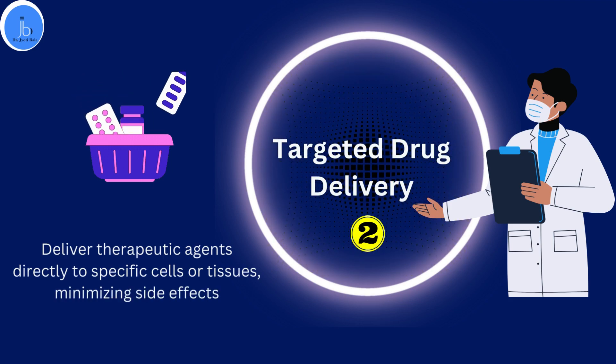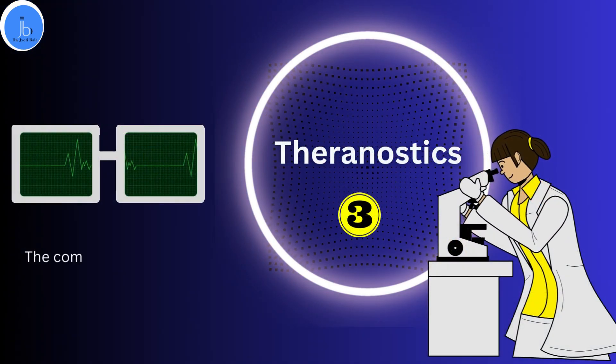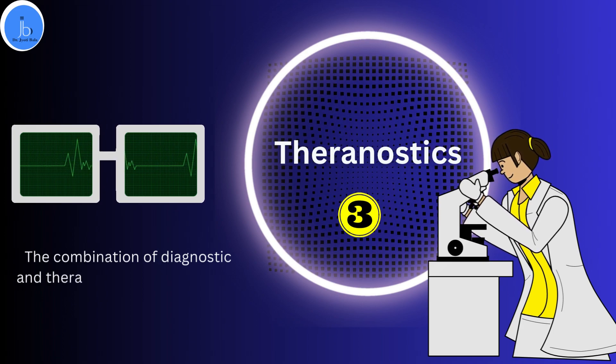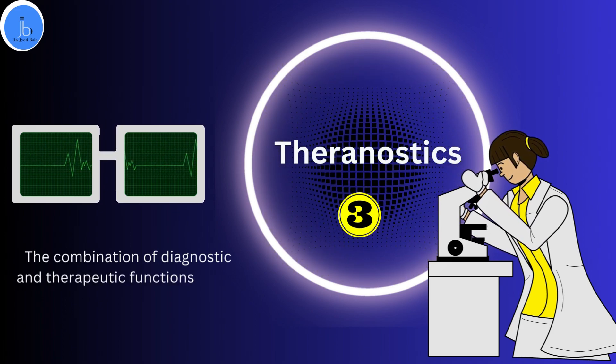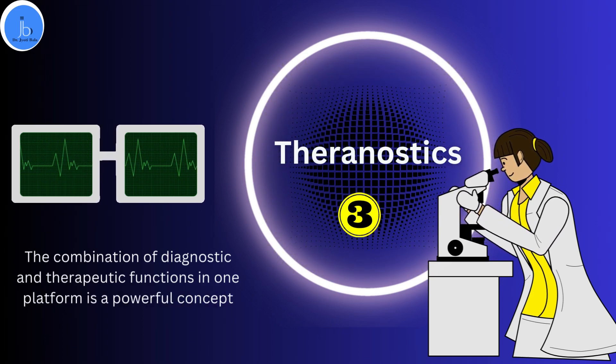The next area is theranostics. The combination of diagnostic and therapeutic functions in one platform is a powerful concept. Aptamer-nanoparticle theranostics can simultaneously diagnose and treat diseases, offering a personalized medicine approach.